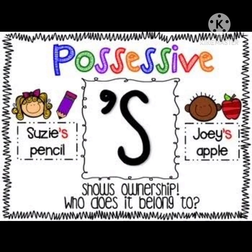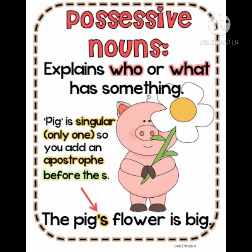Children, to show ownership — who does it belong to — we use apostrophe and 's' after the naming word. Now see this picture. Possessive nouns explain who or what has something. Now see the sentence: pig is singular. So you add apostrophe before the 's' and the sentence will become 'The pig's flower is big.'